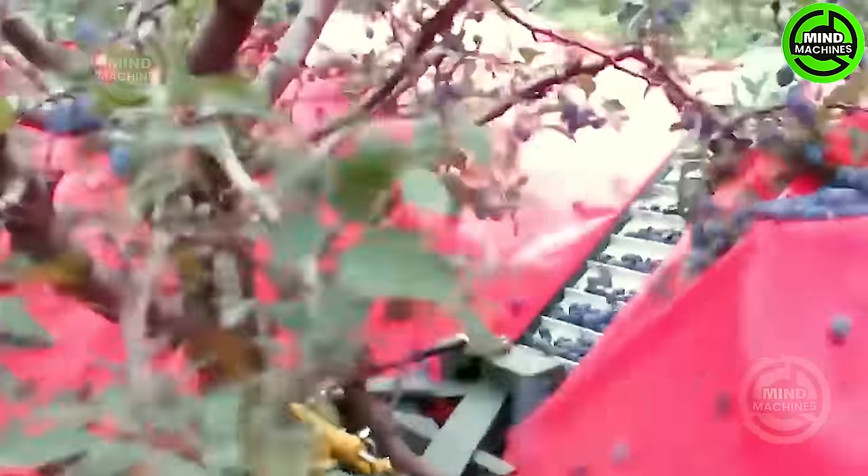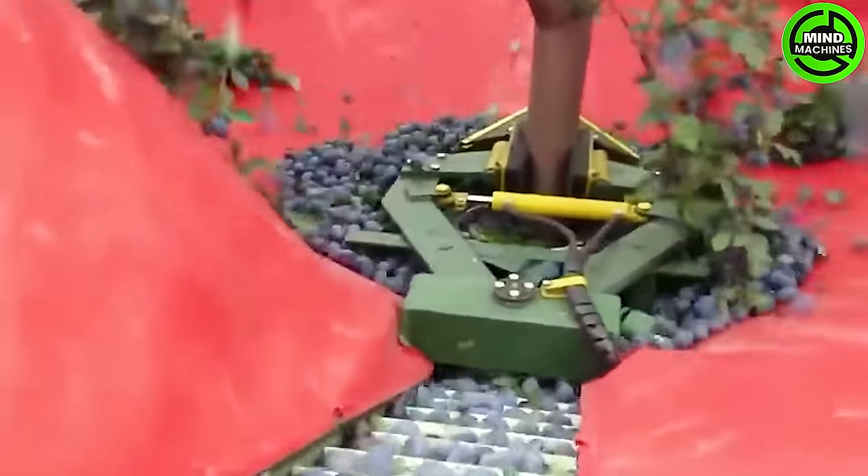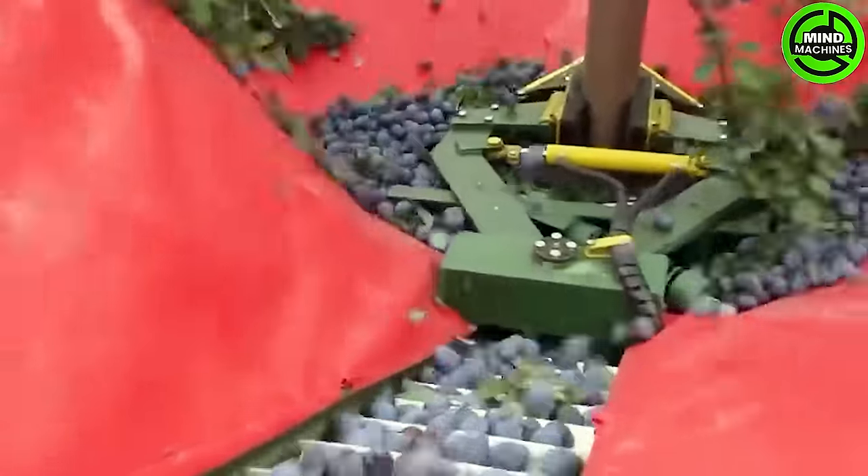The Plum Tree Shaking Machine is a specialized agricultural tool crafted to efficiently harvest ripe fruits from the trees. Employing shaking mechanisms, this machine delicately dislodges ripe plums from the branches.